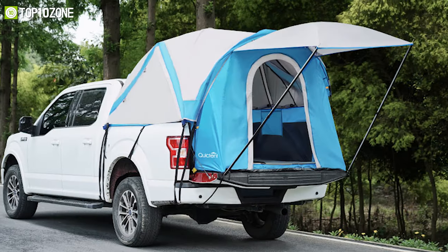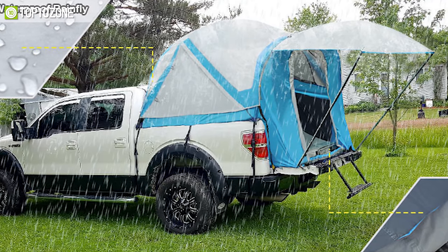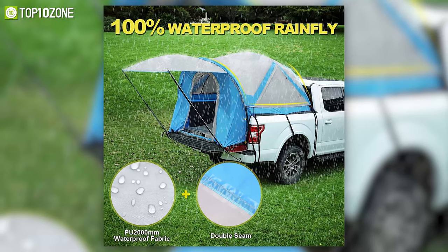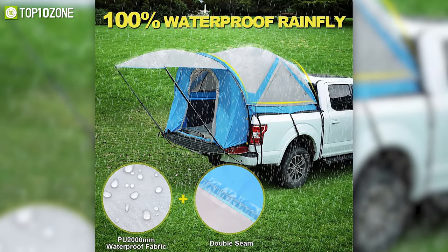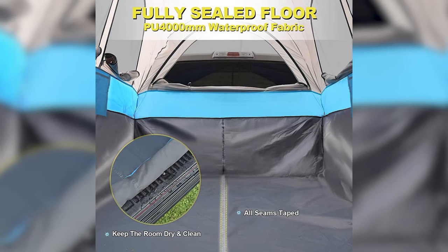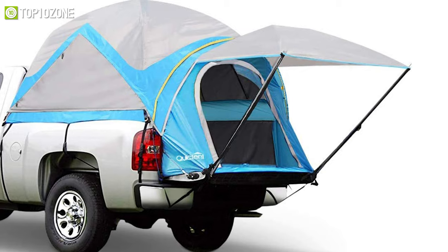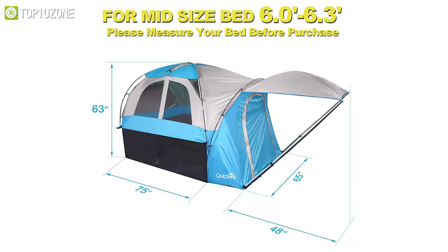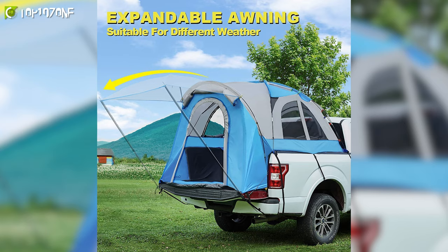Turn any place into a comfortable campsite with the Quick Tent truck tent, which has a weatherproof construction to let you sleep peacefully. Its water-resistant fabric with tape-sealed seams will protect you from the outside elements, while the fully sealed floor will keep the truck bed dry at all times. This tent has a width of 63 inches, a length of 78 inches, and a 63-inch headroom that provides ample space to accommodate two people easily.